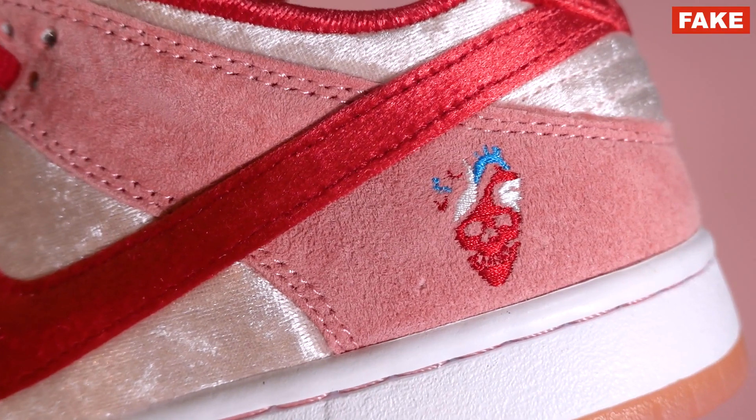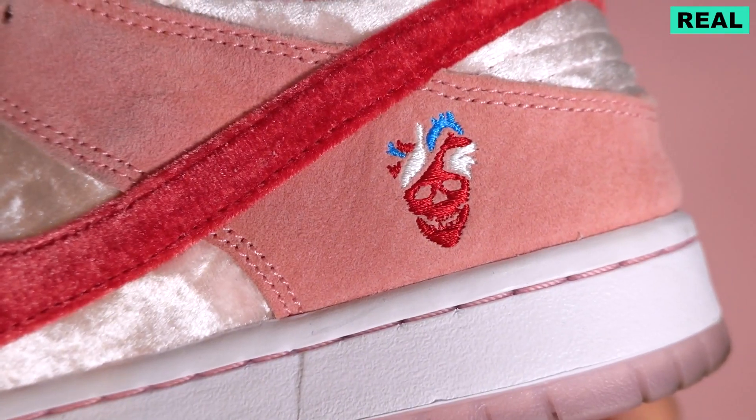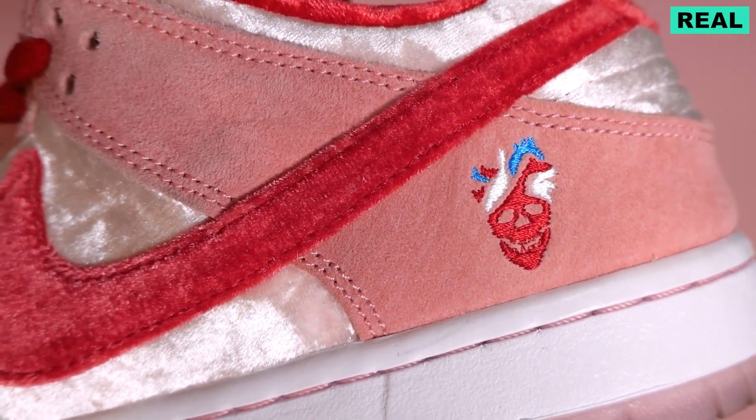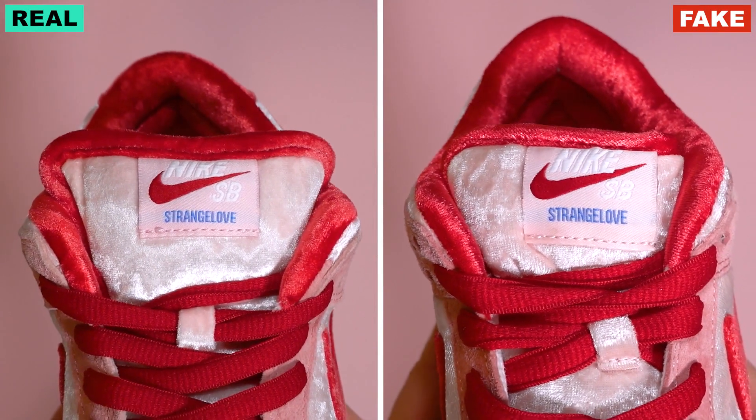Another really obvious detail is the embroidery on the heel of the sneaker. This is the Strange Love logo, and on the fake pair it's not as detailed - in some sections the embroidery really didn't pick up properly. On the real pair, you can see it is nice and pronounced and you can see the logo clearly. When you take a closer look at the velvet on the fake pair, you can definitely tell it is not as plush, soft, or dense as the real pair. Overall, the quality is just not it.